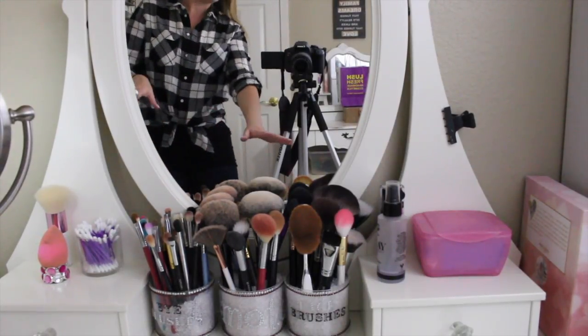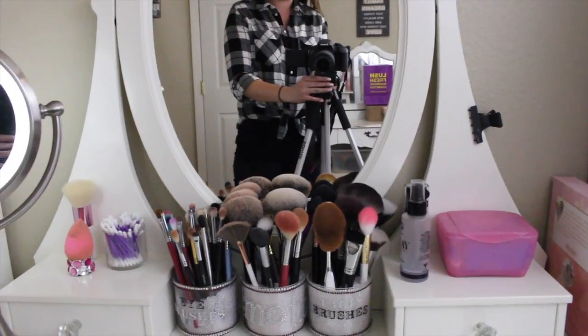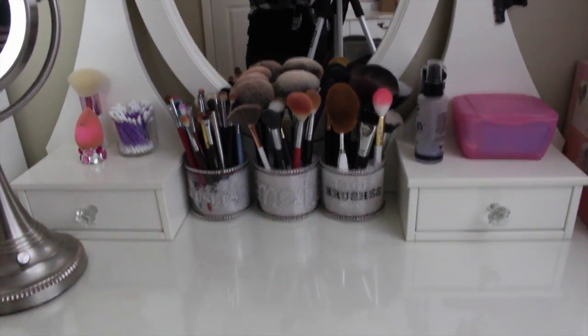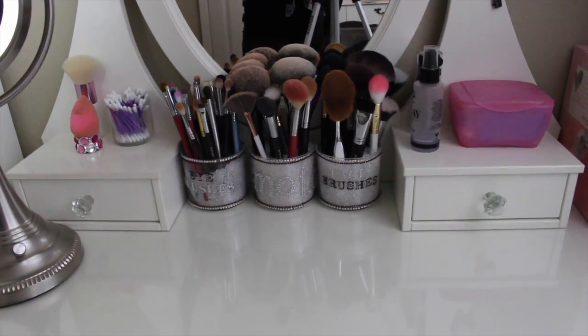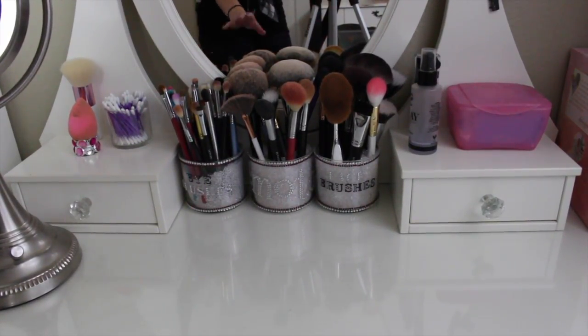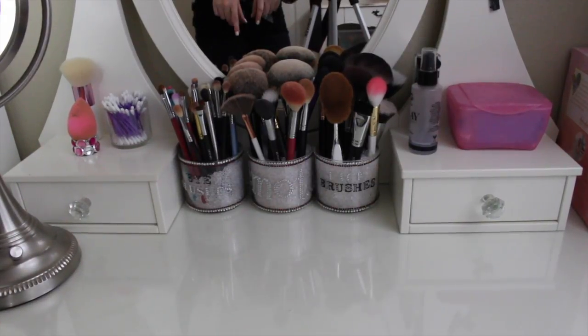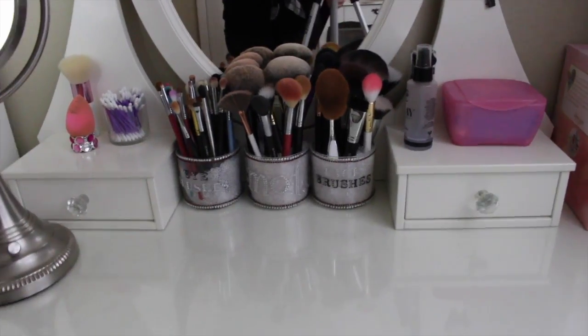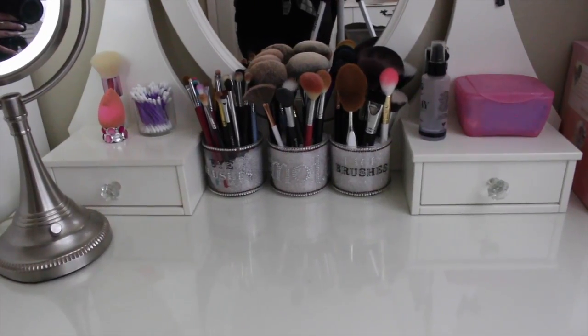So this is what it looks like. I've kind of cleaned it up a little bit since you last saw it. My vanity, by the way, is from Ikea and I will link as much of this stuff as I can find down below — the desk, the mirror, the drawer dividers. If I can find it online, I'll link it in the description box for you so you can buy it, because I always get tons of questions about that. So here's what the top of my vanity looks like.